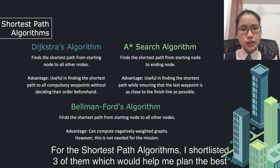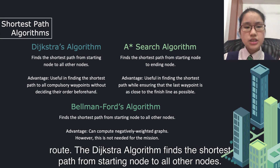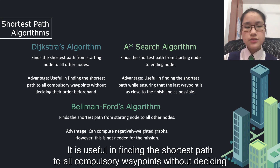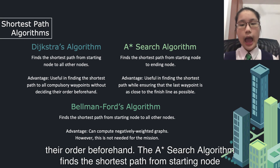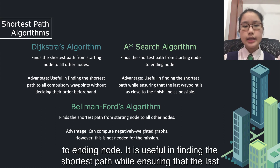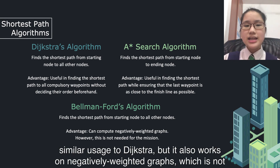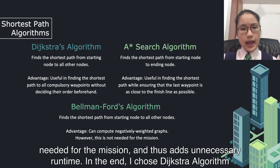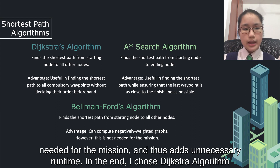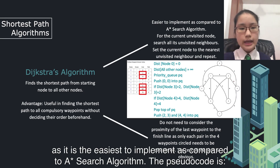For the shortest path algorithms, I shortlisted 3 of them to help me plan the best routes. The Dijkstra algorithm finds the shortest path from the starting node to all other nodes — useful for finding the shortest path to all compulsory waypoints without deciding their order beforehand. The A* algorithm finds the shortest path from starting node to ending node, useful for ensuring the last waypoint is as close to the finish line as possible. The Bellman-Ford algorithm has similar usage to Dijkstra but also works on negatively weighted graphs, which is not needed for this mission and thus adds unnecessary run time. In the end, I chose the Dijkstra algorithm as it is the easiest to implement compared to A*.